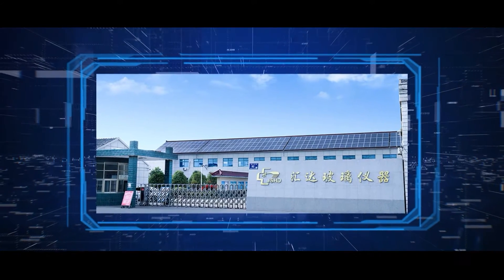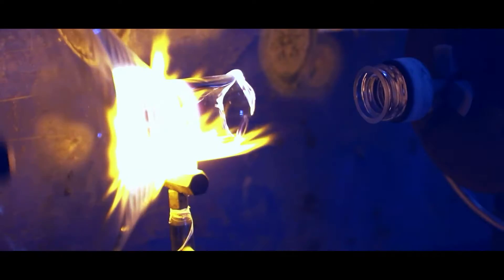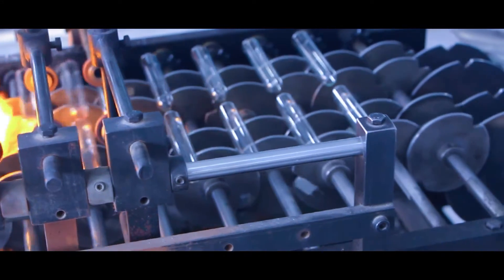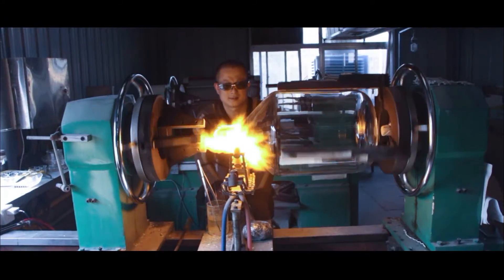Yenchen Hoida Glass Instruments Company Limited covers an area of 35,000 square meters and has more than 200 employees. It is a large-scale manufacturer of glass instruments in China and specializes in the production of European standard and American standard glass instruments.